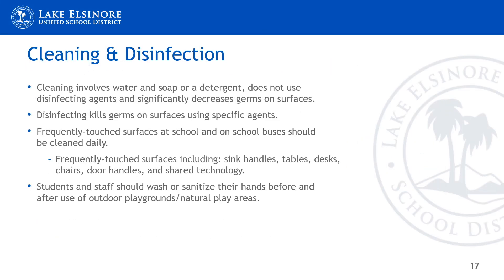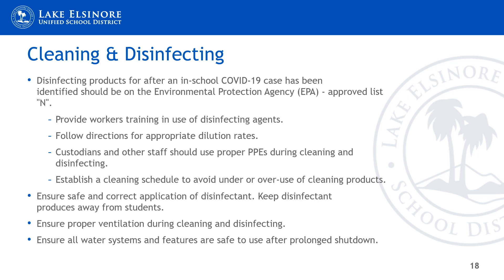Keeping our schools as safe as possible will be a multi-layered task. The guidelines define cleaning as the use of water, soap, and other products that significantly decrease germs on surfaces. Disinfecting is the process of using approved products to kill germs on surfaces. Frequently touched surfaces in classrooms and around campuses will need to be cleaned several times a day. In contrast to our current district plan, the guidelines call for cleaning over repeated disinfecting. According to the guidelines, disinfecting should occur after a COVID exposure as opposed to repeated disinfecting.